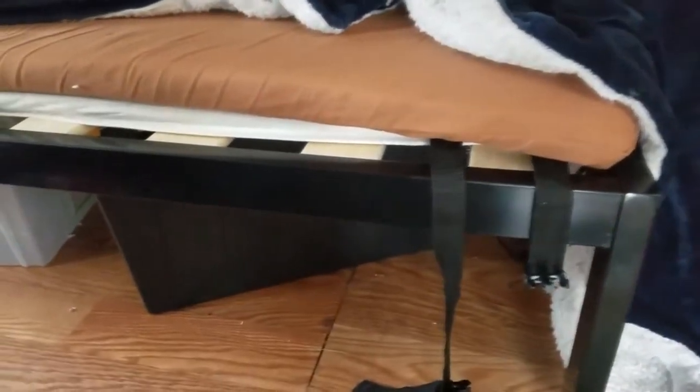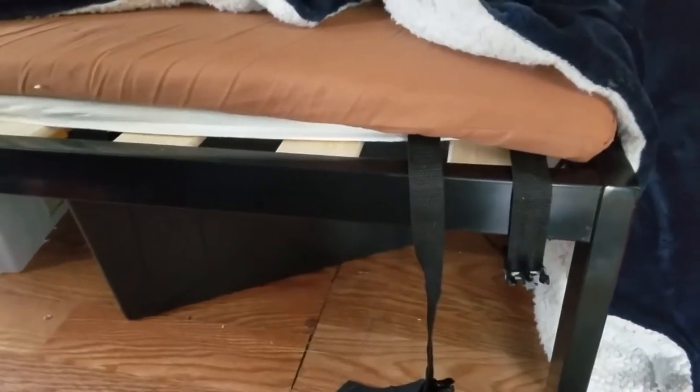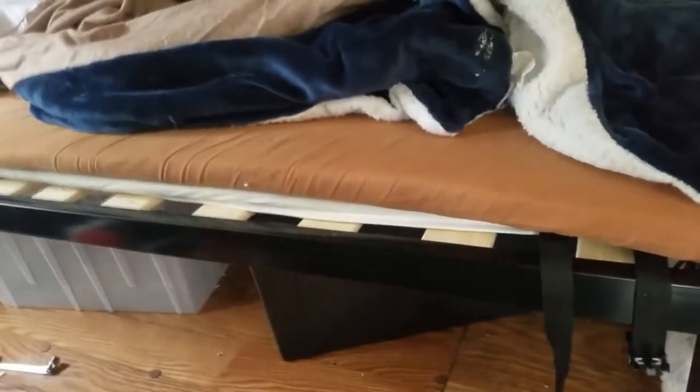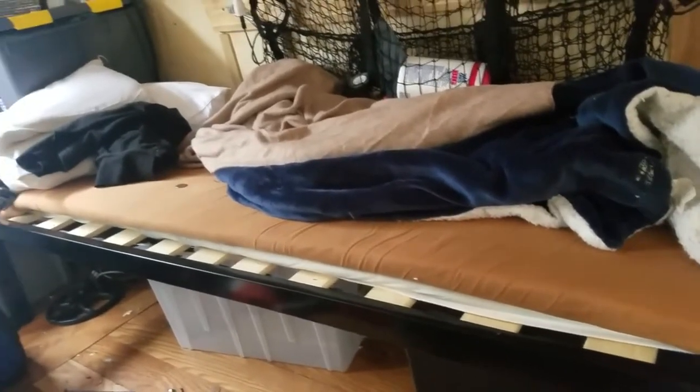I can put my containers underneath, and it fits perfectly because they won't slide out, and I can get four, maybe five under here. So my storage has increased exponentially. Sorry for the unmade bed, but I'm doing this.